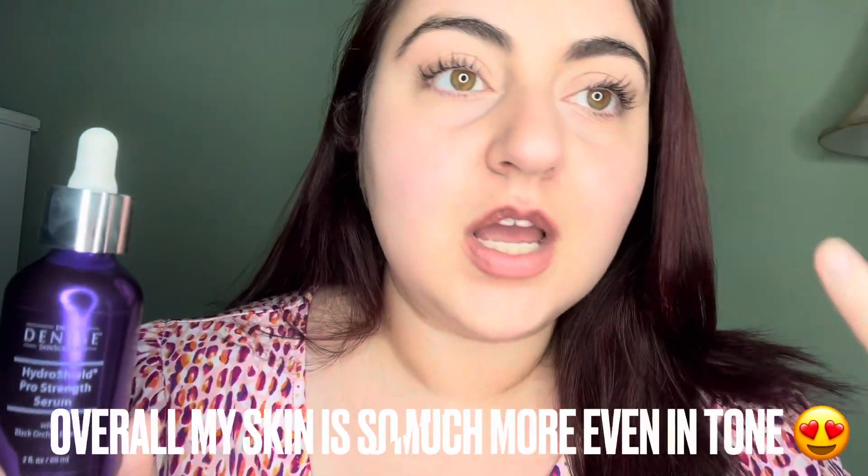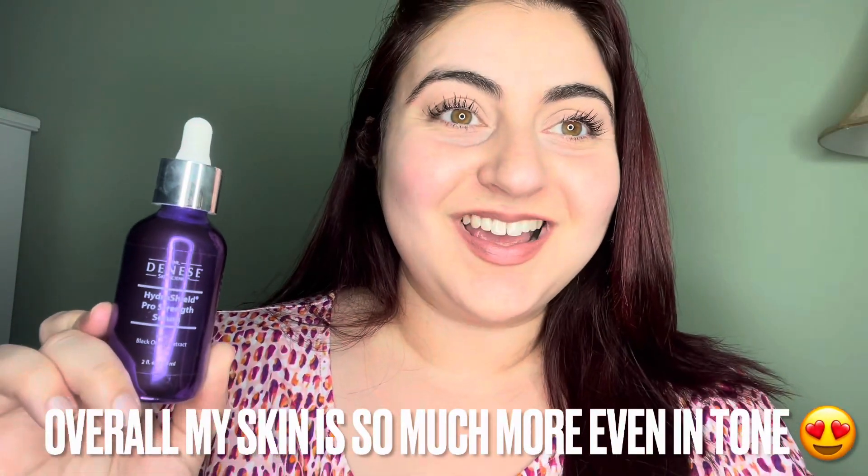It's glowing, it's smooth, and the fine lines are significantly less. I look five years younger, I really do. It's just a fantastic product. Look at my skin glowing — I highly recommend this product.